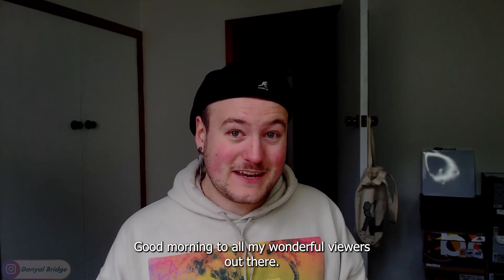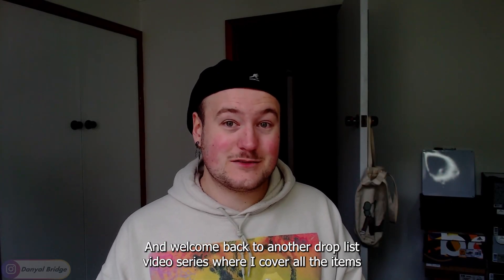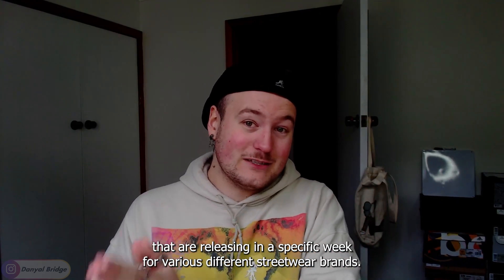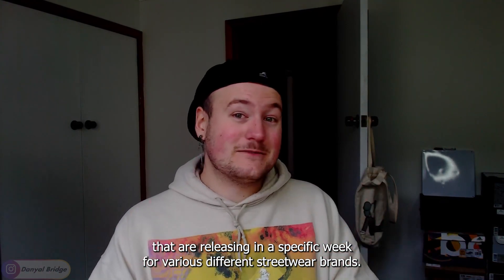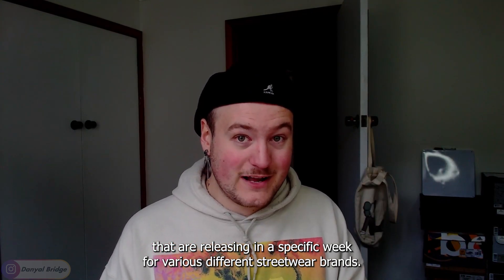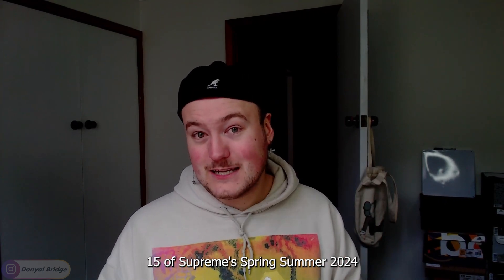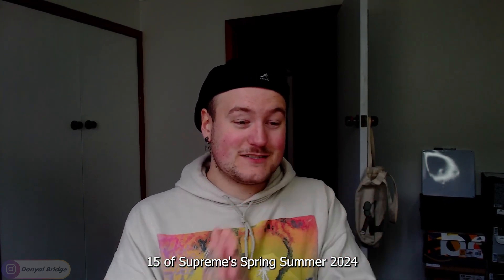Good morning to all my wonderful viewers out there and welcome back to another drop list video, the series where I cover all the items releasing in a specific week for various different streetwear brands. In today's video, I'm going to be covering everything releasing in week 15 of Supreme's Spring-Summer 2024 collection.